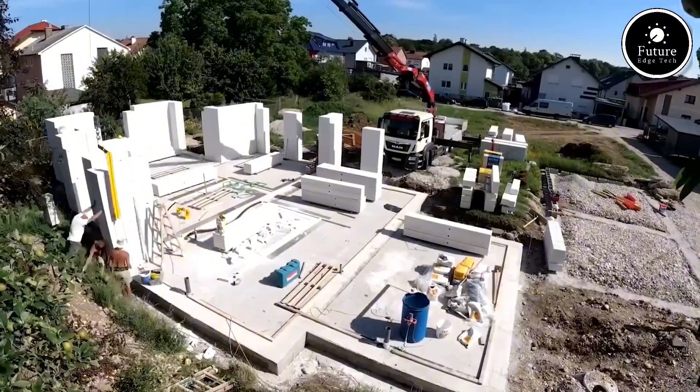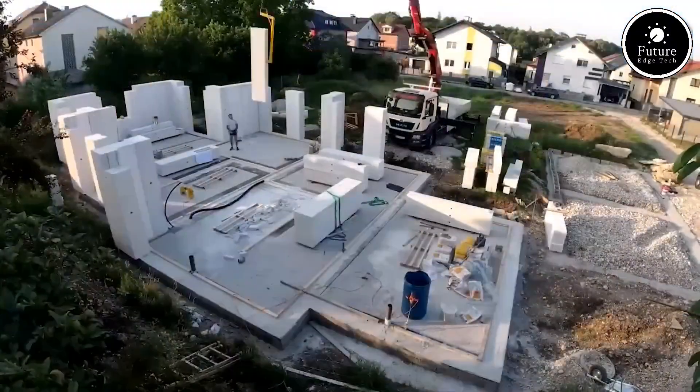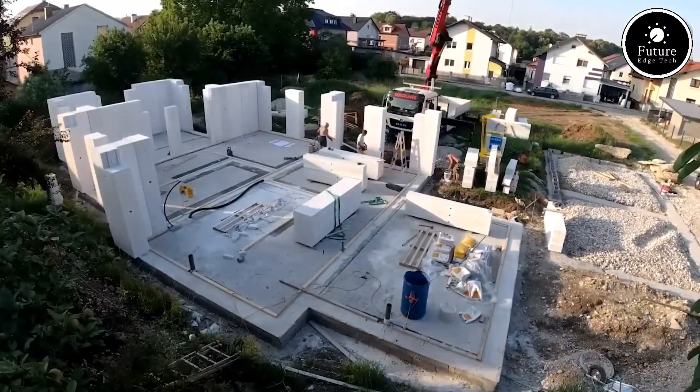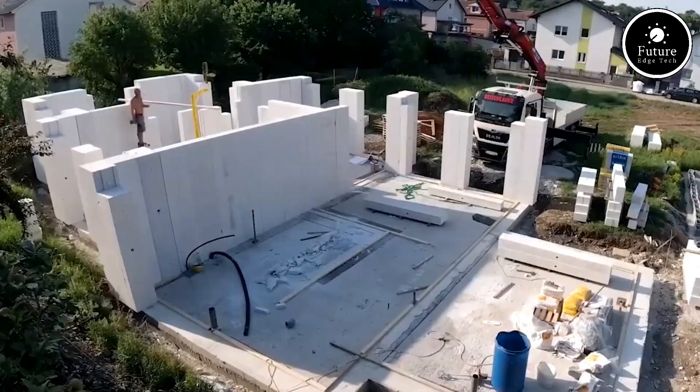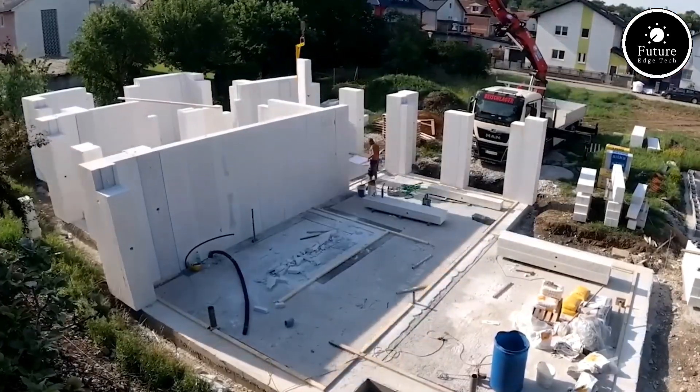One of the biggest advantages? Thermal insulation. Ytong Blocks keep interiors cooler in summer and warmer in winter, reducing your need for air conditioning or heating. That means lower energy bills and more sustainable buildings.